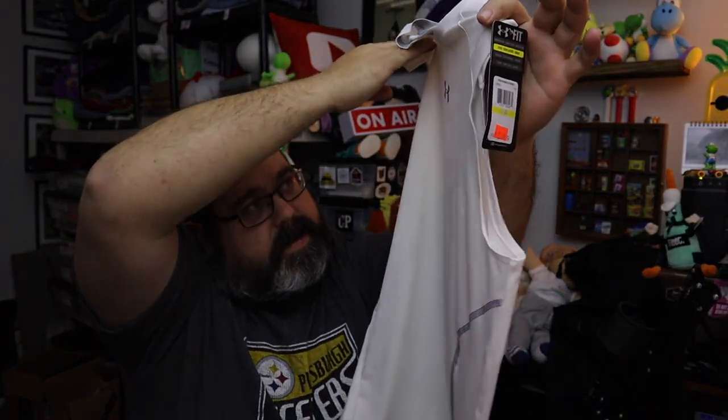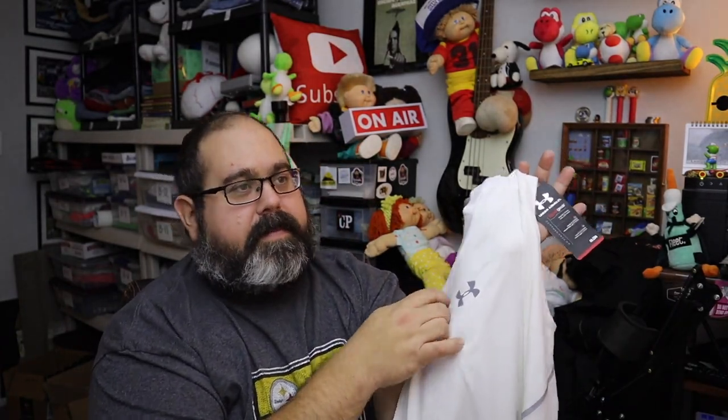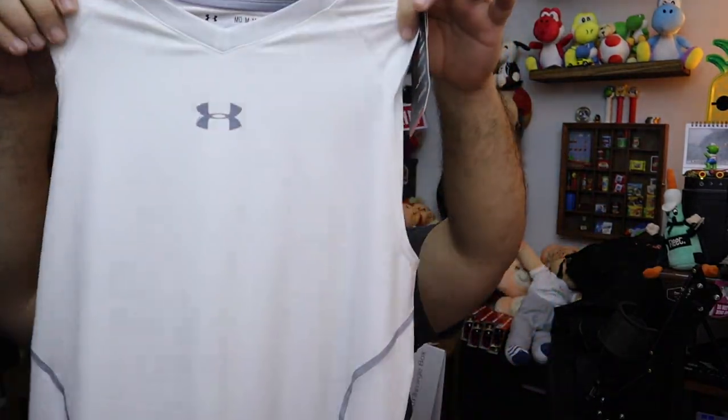It's a little Under Armour tank top. Where's it warm enough that people are buying this stuff? I guess in Florida you might get away with it. Anyway, it's an Under Armour tank top. There's a little staining right at the top of the logo, so that's why it didn't sell for very much money. Ten bucks plus shipping.